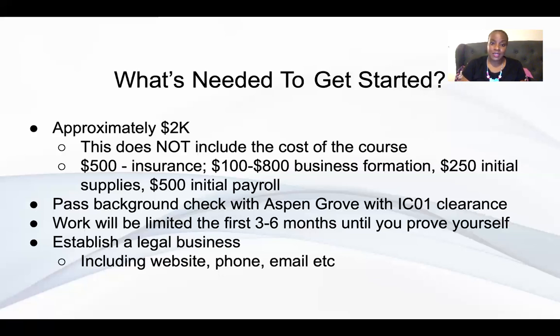You have to pass the background check with Aspen Grove with an IC01 clearance. If you don't have that, you're kind of out of luck. Work will be limited the first three to six months until you prove yourself. If you do poor work, you won't receive more work as a result.